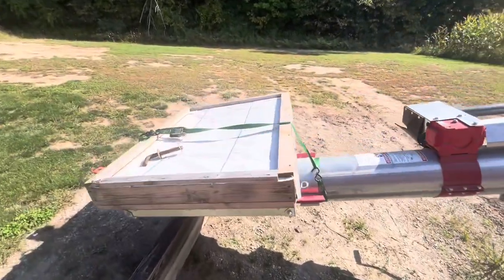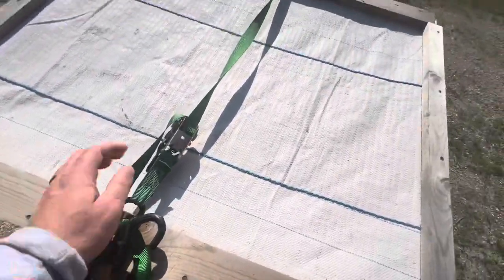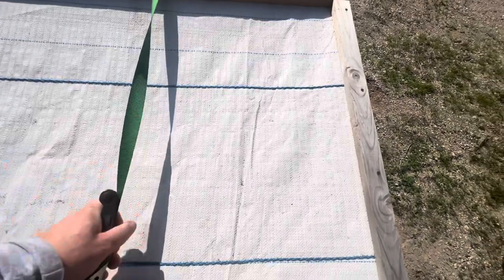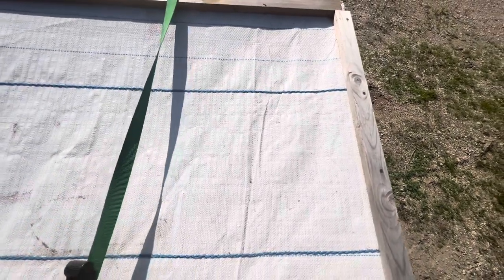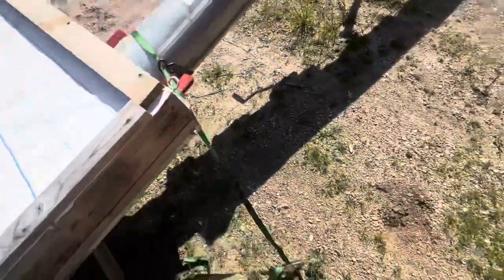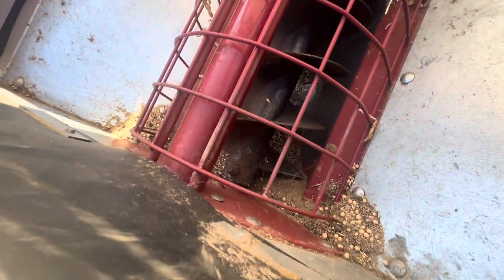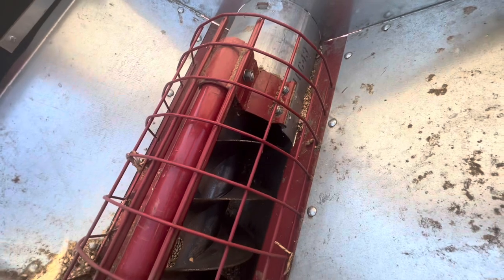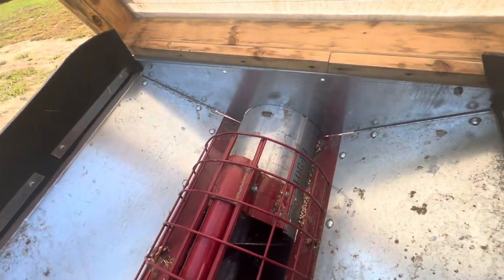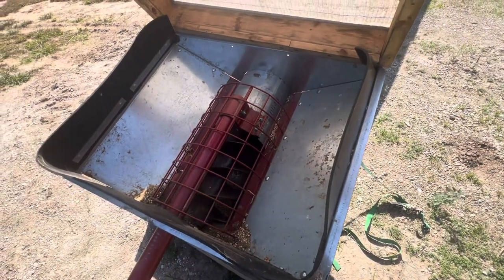If anybody has experiences one way or the other with these types of hoppers — the gentleman had built this one just as a means to keep water out. It looks pretty darn new; it had some beans running through it last, but it's nice having the built-on hopper. I think that will make things easier.